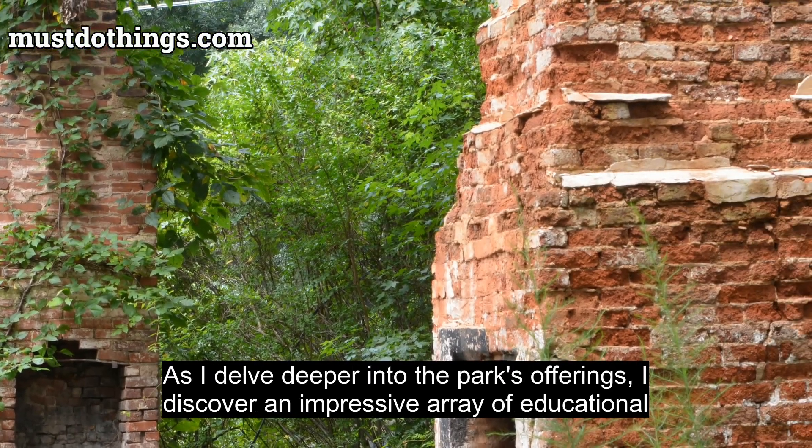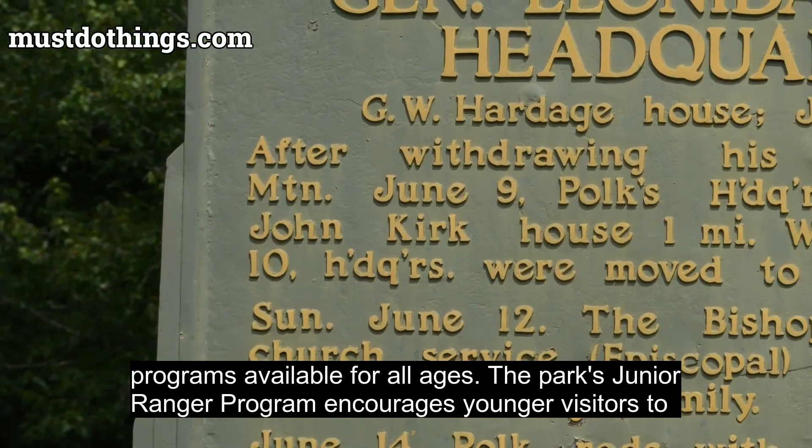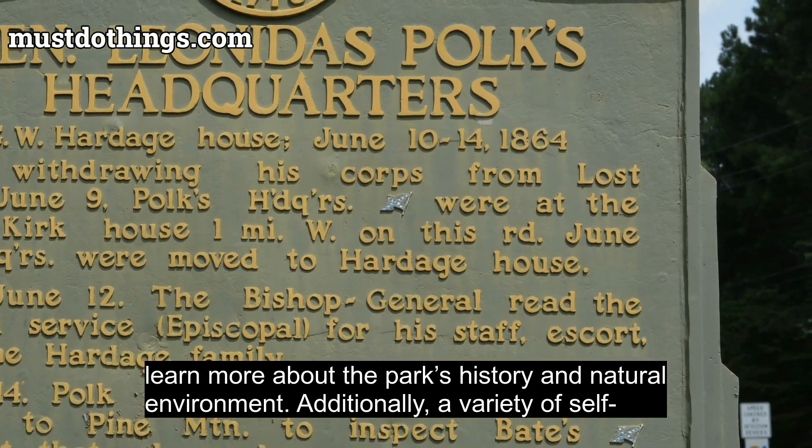As I delve deeper into the park's offerings, I discover an impressive array of educational programs available for all ages. The park's junior ranger program encourages younger visitors to learn more about the park's history and natural environment.